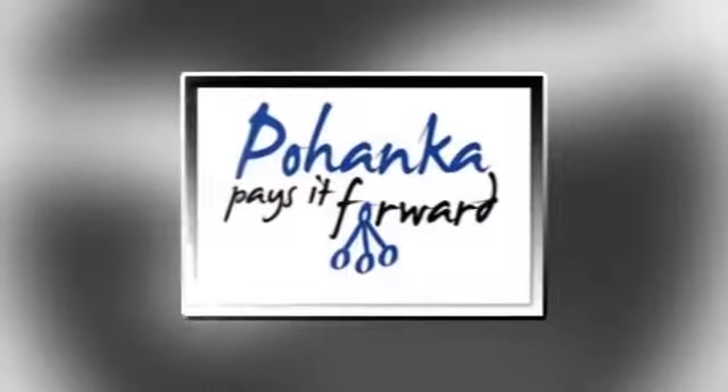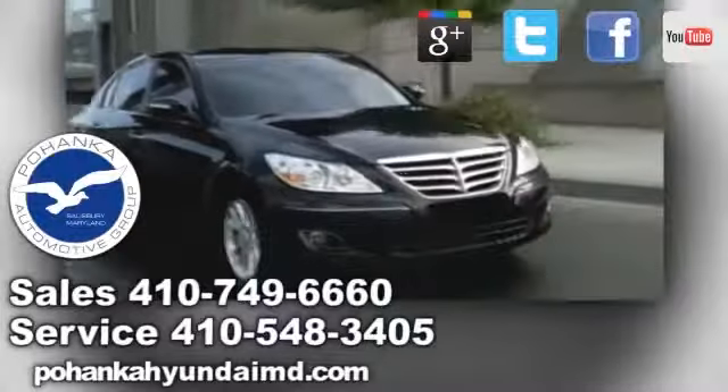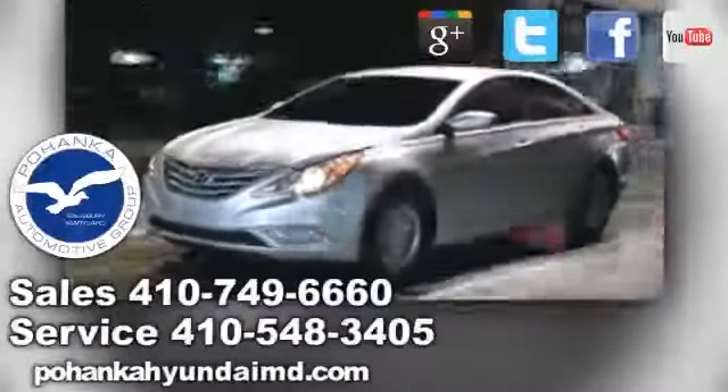Announcing Pohenka Pays It Forward. Pohenka Hyundai of Salisbury will make a donation to the charity or non-profit of your choice when you purchase any new Hyundai, like this one.